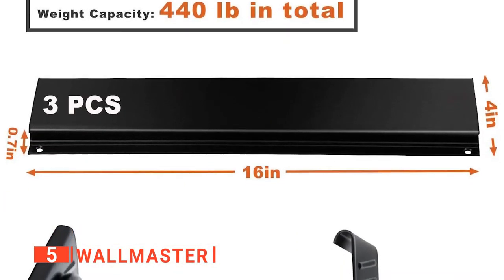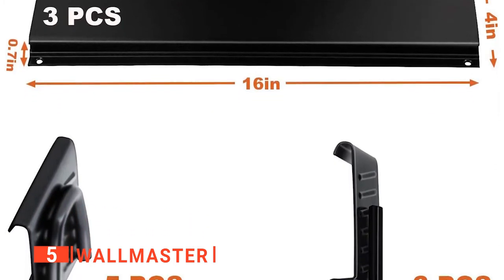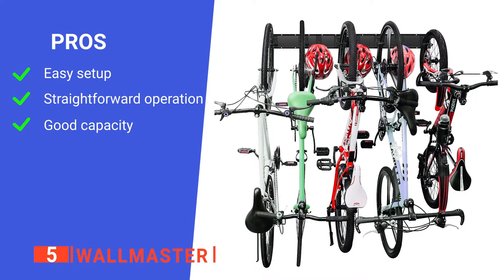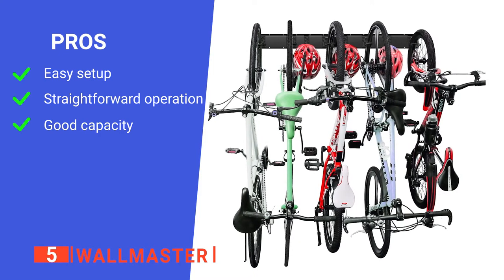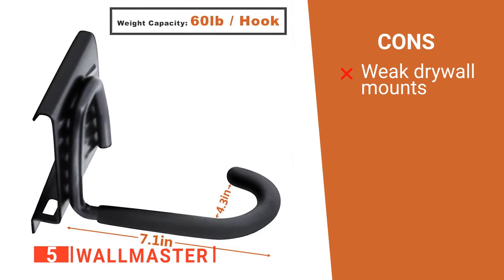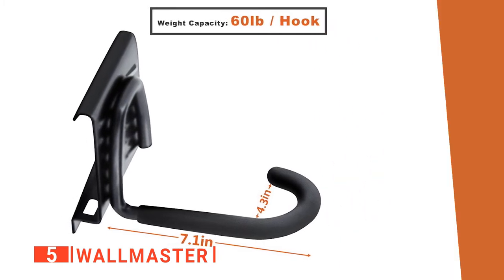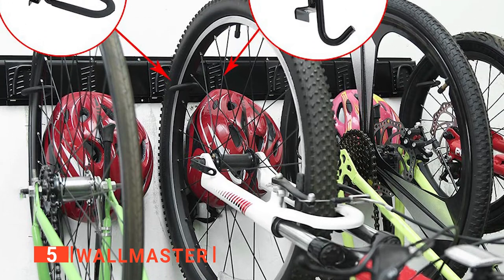Lastly, the durable steel construction means this garage storage rack can hold up to about 440 pounds, more than enough for even several mountain bikes. Its pros are: it's easy to install, it is simple to use, and it can hold multiple bikes. However, if you're mounting on drywall without studs, the anchors that come with it are not sturdy enough. The Wallmaster is a very functional product ideal for most types of bike storage.